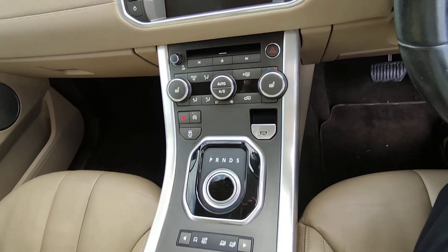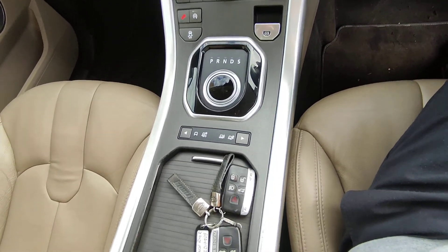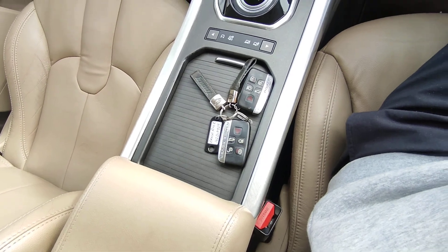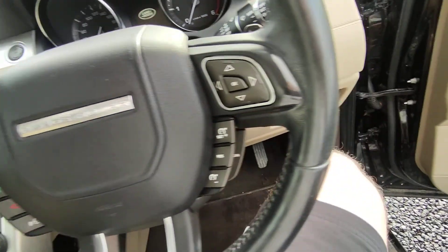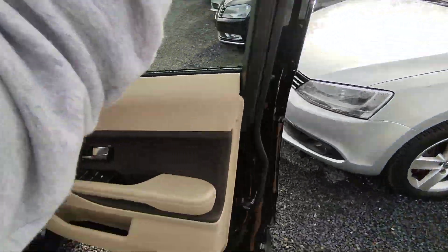Aircon, sat nav. Comes with two keys. There's a full service history, the car comes fully serviced. There's 177,000 kilometres on the clock.